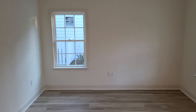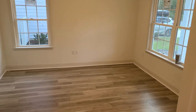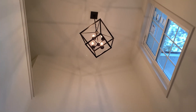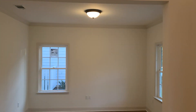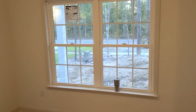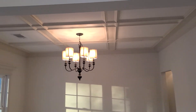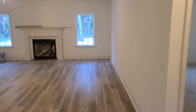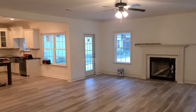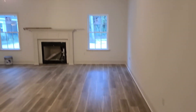So this is the formal living room. We're in the formal dining room. And here is the living room.